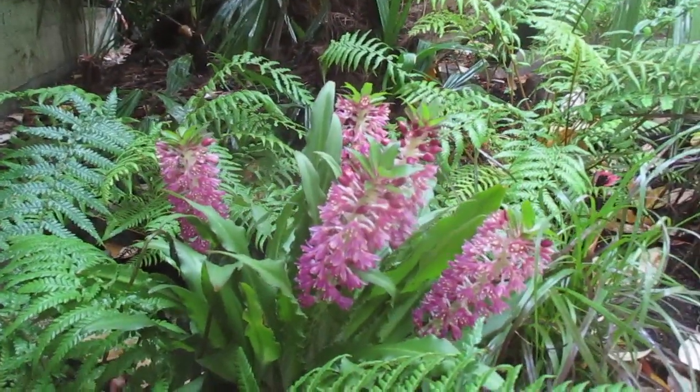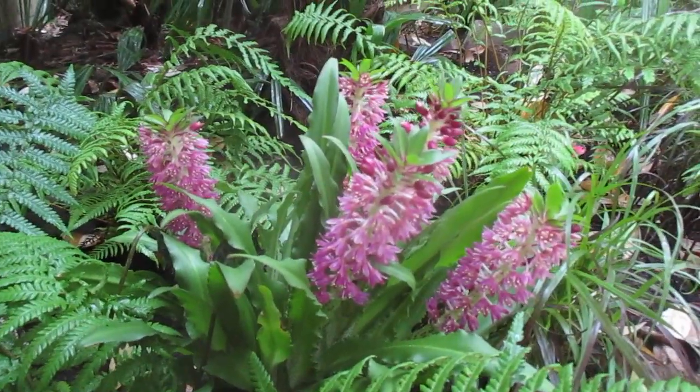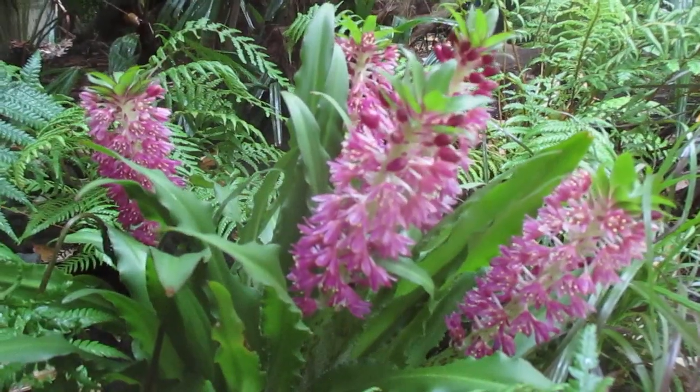So this is the aloha lily or pineapple lily. Thanks for watching folks, and happy exotic gardening — cheers!